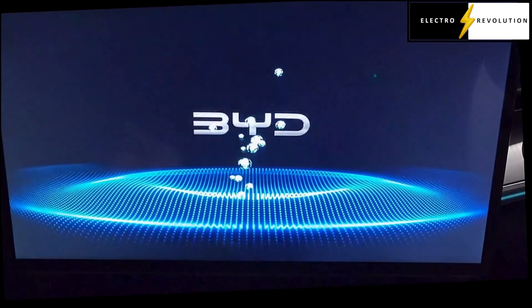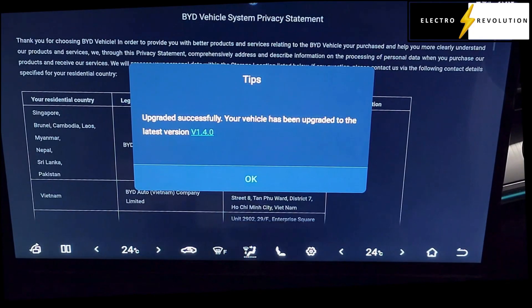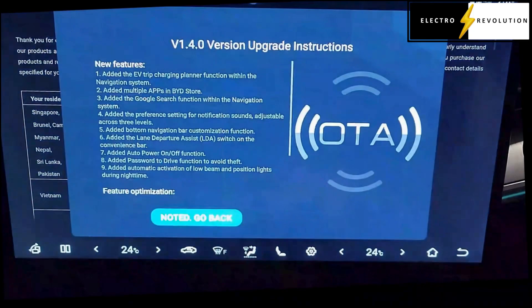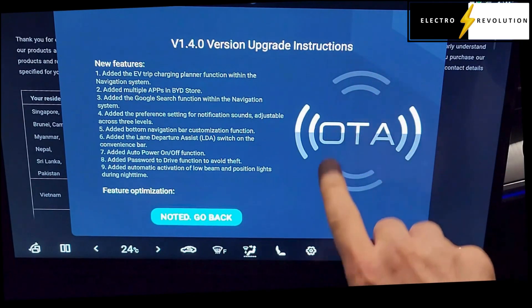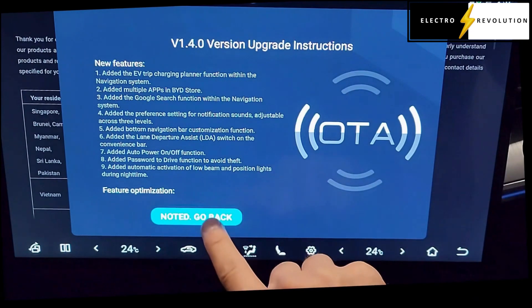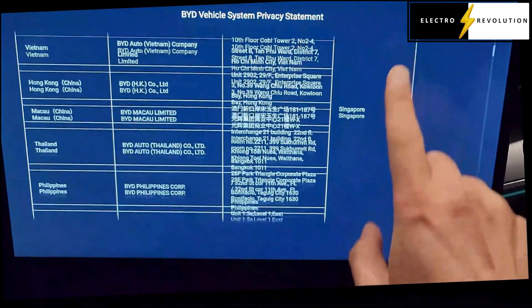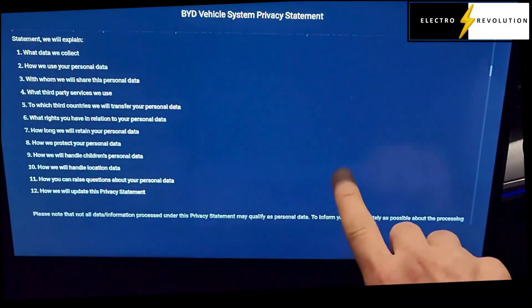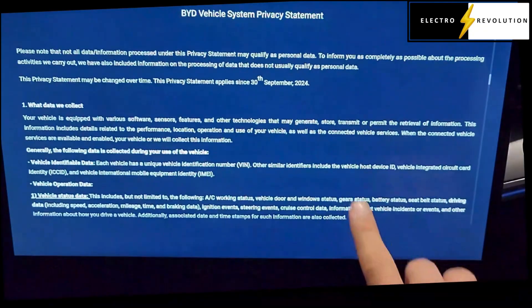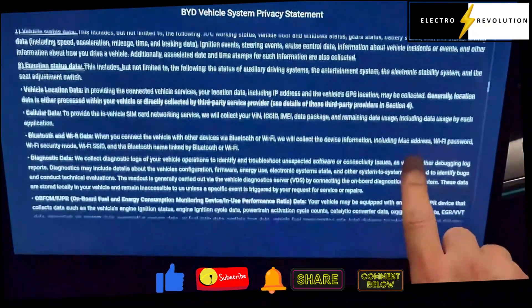Now let's turn on the car to see where we're at with the vehicle. Okay, upgraded successfully — your vehicle has been upgraded to the latest version 1.40. So these are all the new features we talked about. We'll click OK.